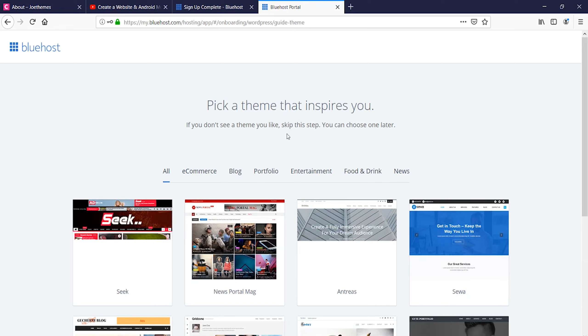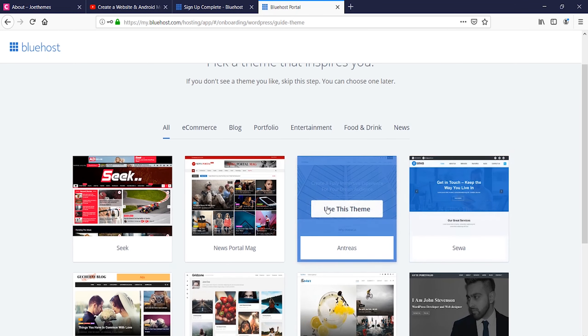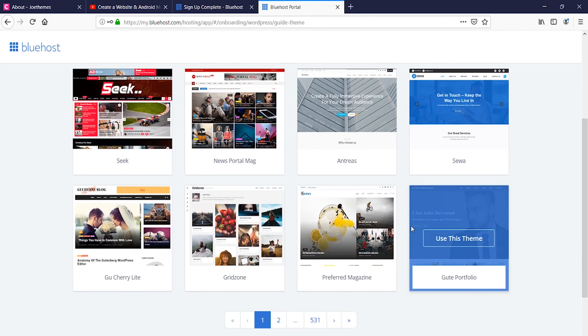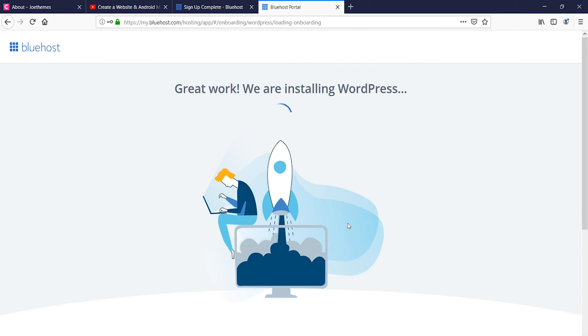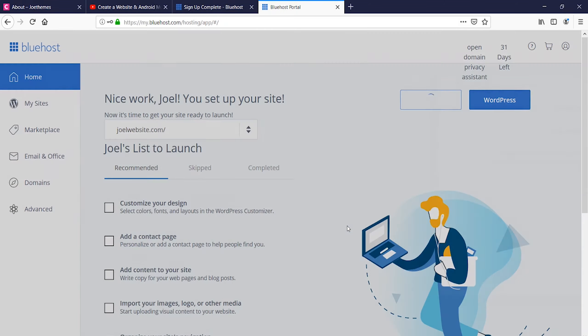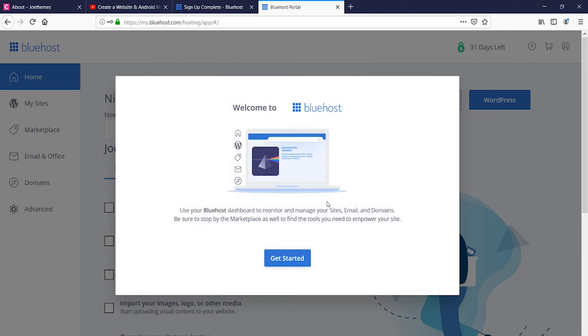It's showing a list of recommended themes. I personally like these two themes — I'm selecting this particular one. It's currently installing WordPress on the website, which will take some time including the theme and all the files. You have to be patient — it won't take that long but it will take some time. It will also give you tips and guidelines through pop-ups showing you how to navigate.